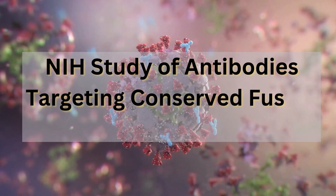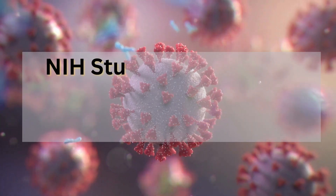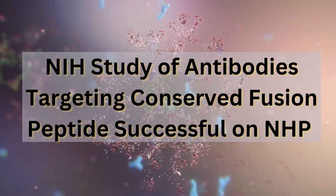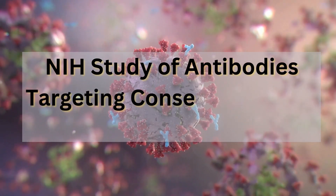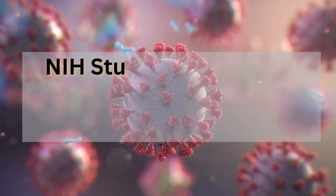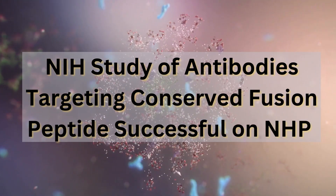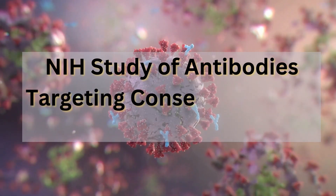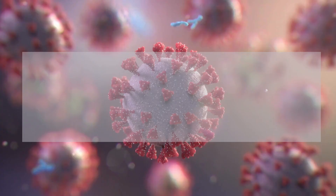How does this approach differ from past attempts at developing an HIV vaccine? Previous attempts using antibodies just haven't been as successful. One of the biggest challenges with HIV is that it mutates rapidly, making it difficult to create a vaccine that can keep up with all the different strains. But this approach is different because it targets the fusion peptide — a specific part of the virus that doesn't change much. It's like they found HIV's Achilles heel, essential for the virus's ability to infect cells.